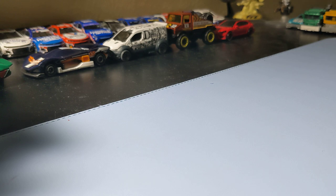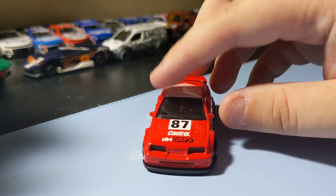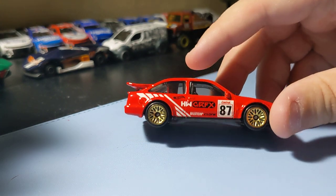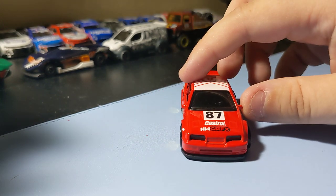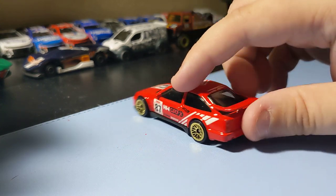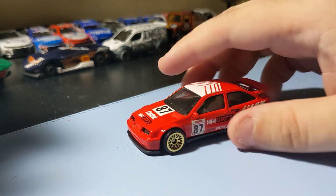Next up is the '87 Ford Sierra Cosworth in red. It's a pretty cool Raleigh car. I like this Cosworth and this red one's really cool. These rims are awesome looking. The front end's nice with the detail up front. I like this racing deco — it's a really cool Ford. I'm really glad to find this one.